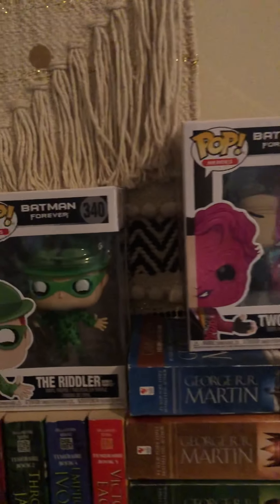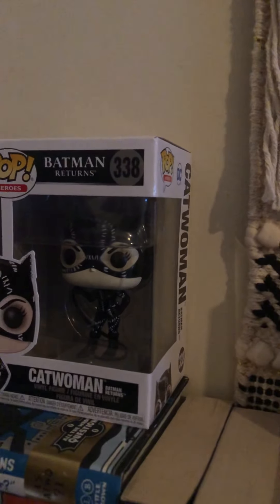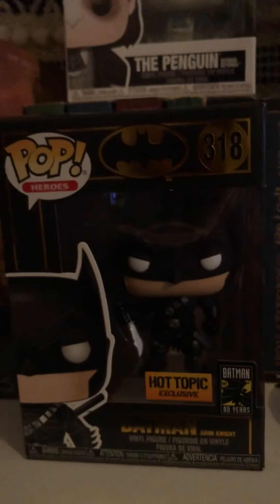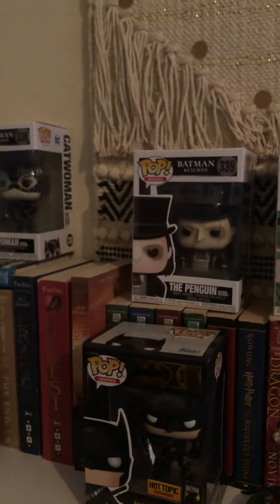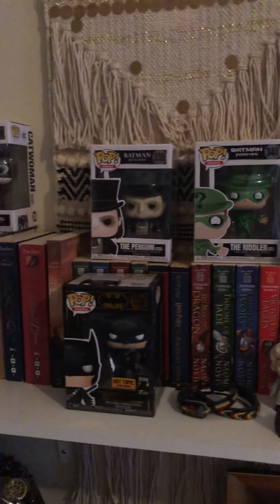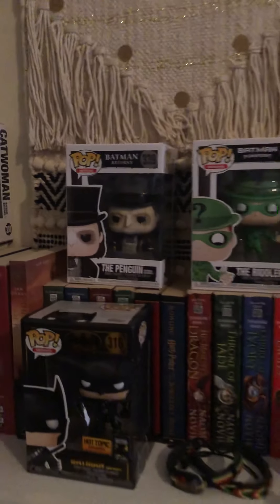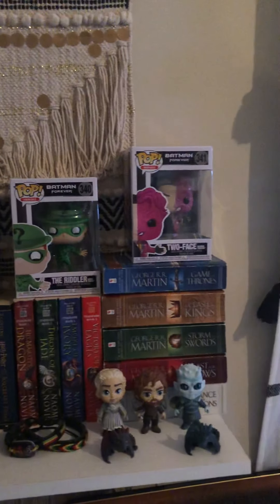So these are all the ones that I found. These two came from Walmart, that one came from Walmart, this one came from Books-A-Million, the Joker came from Walmart, and the Batman came from Hot Topic. Thank you guys for tuning into my channel — I will have more videos coming up and more Funko Pops to look at. Bye!